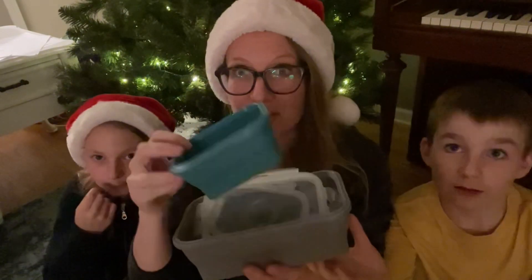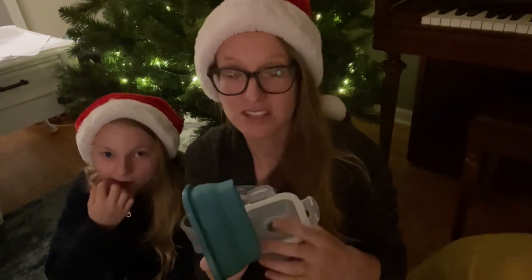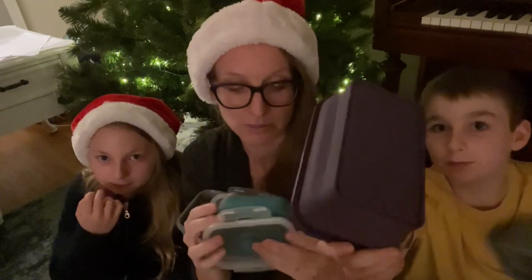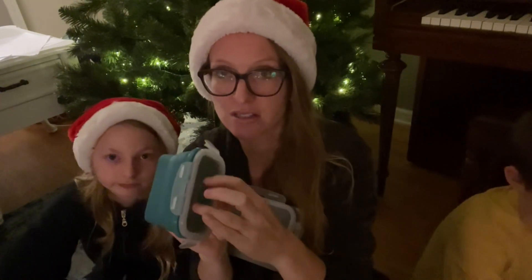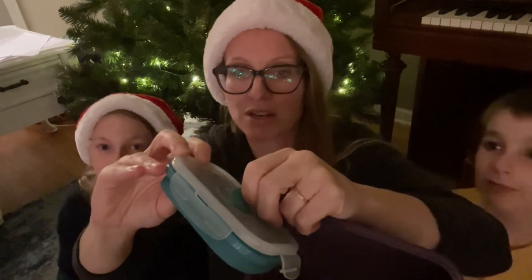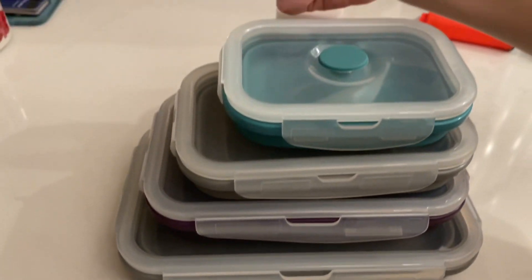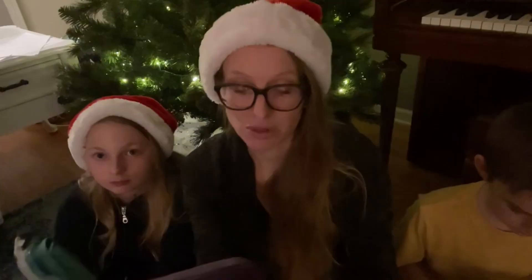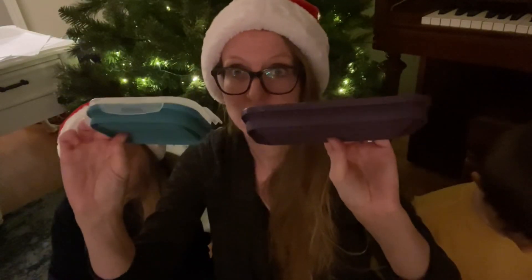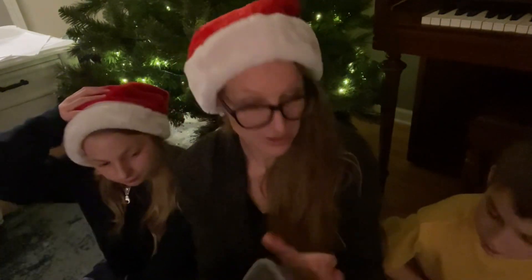Last but not least, our practical stocking stuffer for the day: these silicone containers. This is the small — I've had no problems with these in the dishwasher. This is the medium. There's an air slot at the top and you just put them together like this. They're awesome for lunch boxes. They fold up and have an air vent for airflow inside. These come as a set — the small and the medium — and if you're trying to get away from plastics but worried about glass with young children, these are a great safe option for storing food.